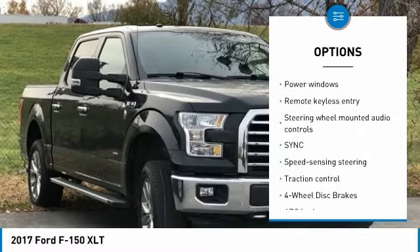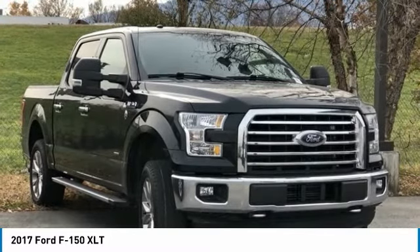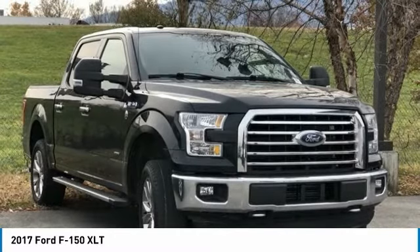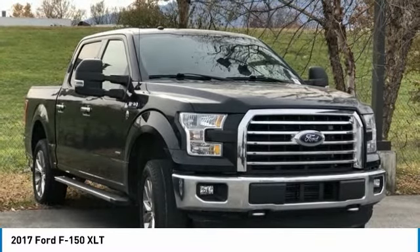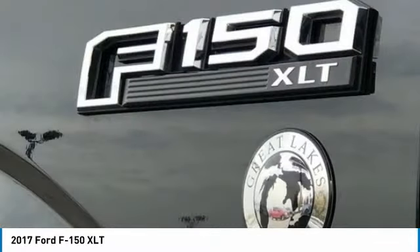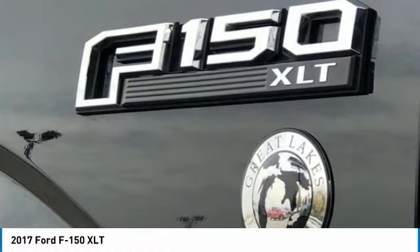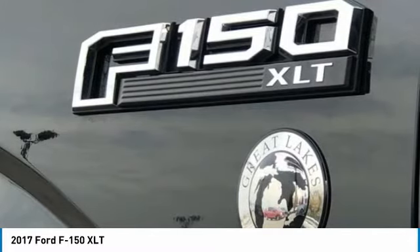F-150 XL EcoBoost 3.5L V6 DOHC 24V Twin Turbo Charged, 4WD. 4WD Disc Brakes, 6 Speakers, ABS Brakes, Air Conditioning, AM-FM Radio, Brake Assist, Cloth 40-20-40 Front Seat, Compass, Delay Off Headlights, Driver Door Bin.